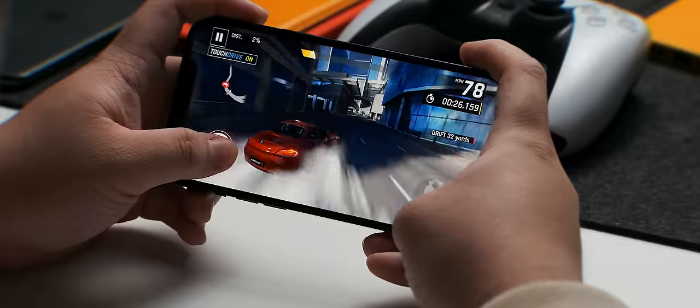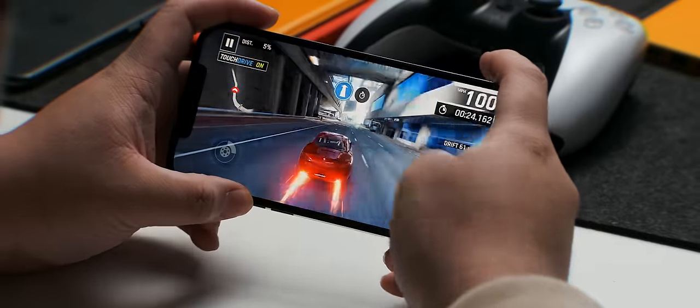Now I don't game all that often on my phone, but when I do, it's usually only for about 30 minutes or so.